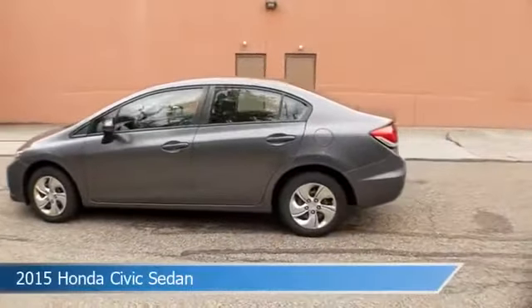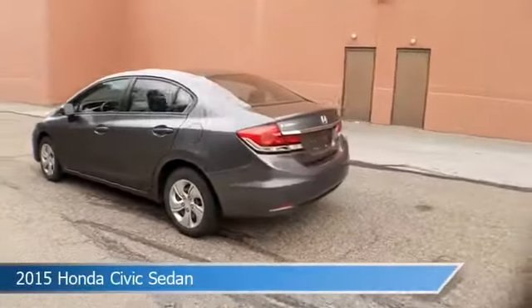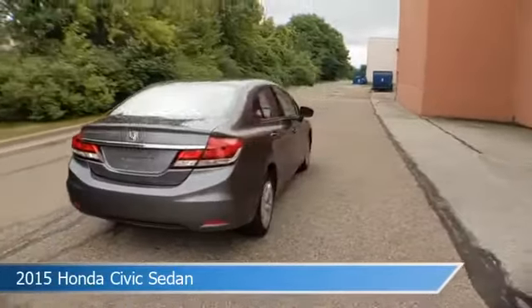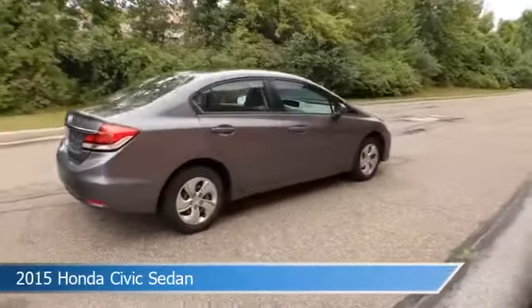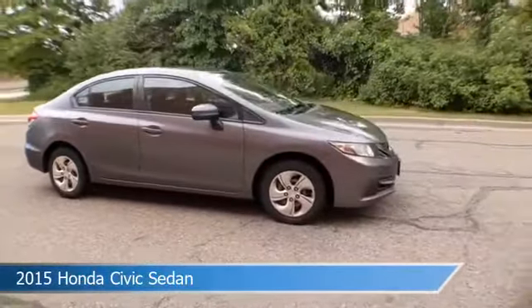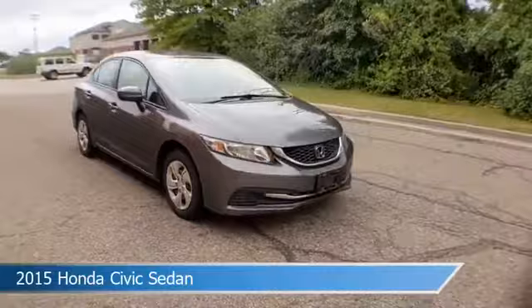Take a look at this 2015 Honda Civic sedan, equipped with a CVT transmission in modern steel metallic. This car comes with some great features including anti-lock brakes, power outlet, audio controls on steering wheel, auxiliary input, and more.